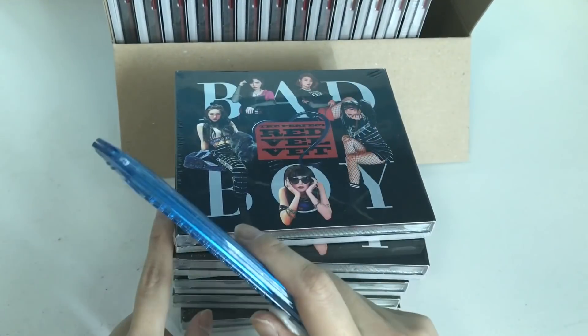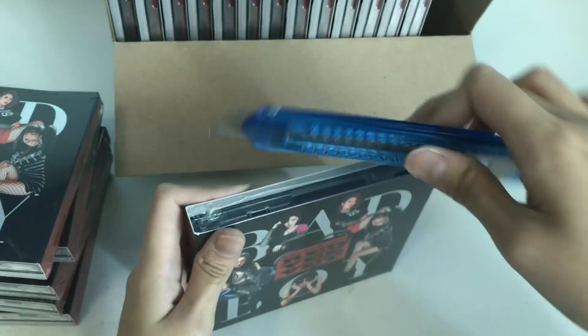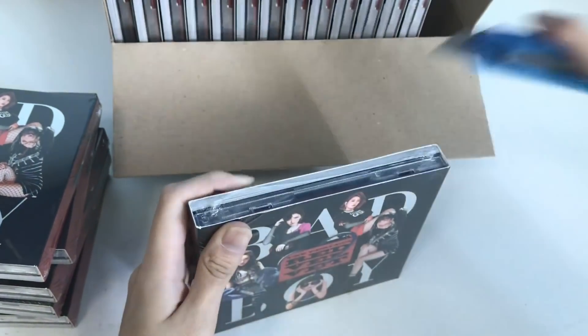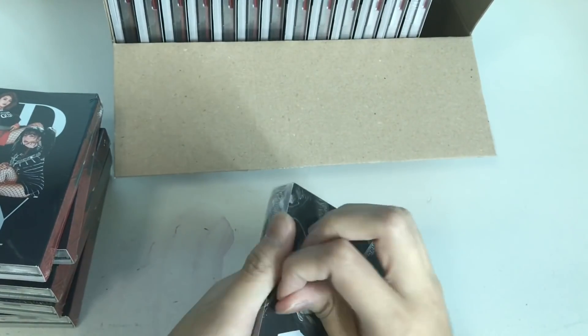I need to leave some sealed. The rest I can open, which is 18 of them. For the first one I'll just do a quick flip-through, because this is like the unboxing for the card review.